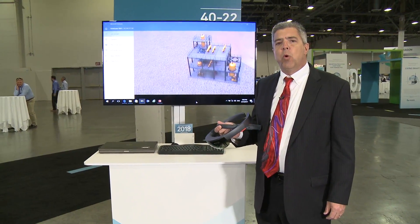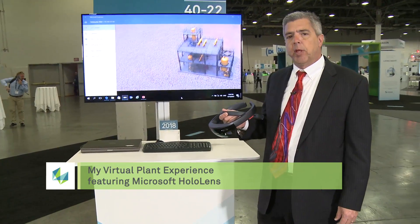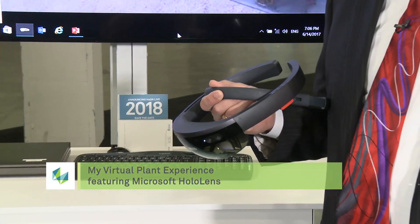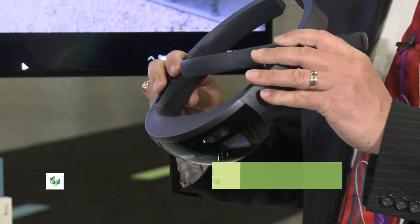This morning I want to talk with you about the HoloLens and a new way to incorporate design review within projects. It looks like it might be something I'm going to play a game of League of Legends on, some online game, but in reality it's bringing the design review to the next level.